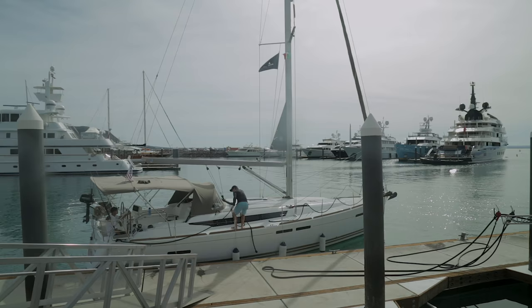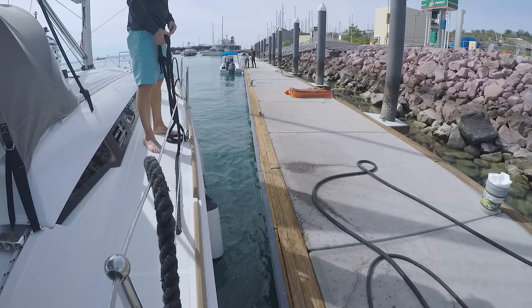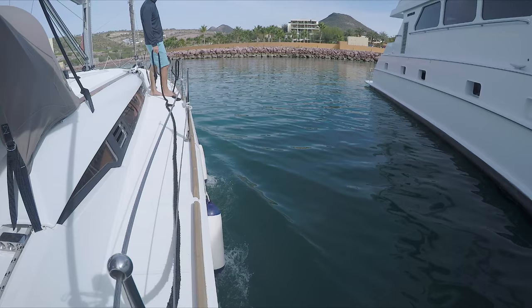The key to getting good at docking is practice. Practice this on a long dock, ideally in calm conditions. Just get to know your boat, get a feel for how to dock, and get good at doing this with your crew. It's going to make docking so much easier for you.